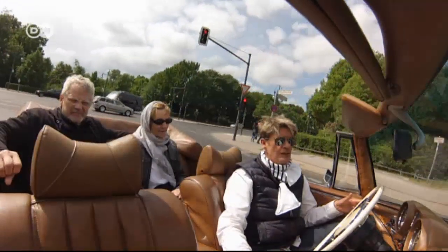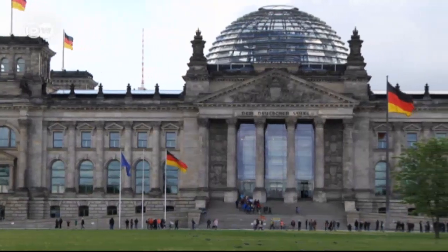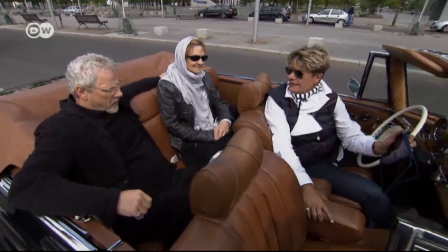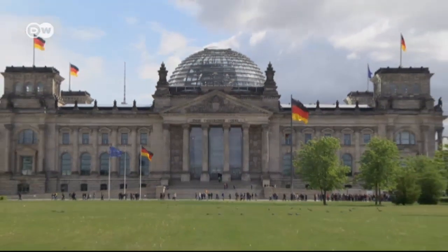Then the Reichstag comes into view. The German parliament's glass dome was designed by architect Norman Foster. The Reichstag, the seat of the German parliament, was opened in 1905. Kaiser Wilhelm II called it a talking shop, as he didn't think much of parliamentarianism or the democratic developments in Germany.